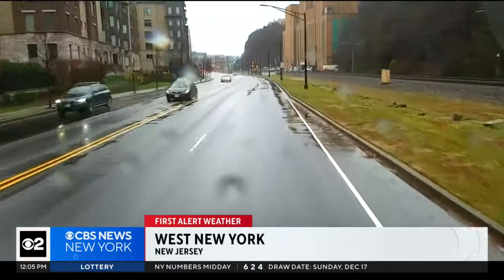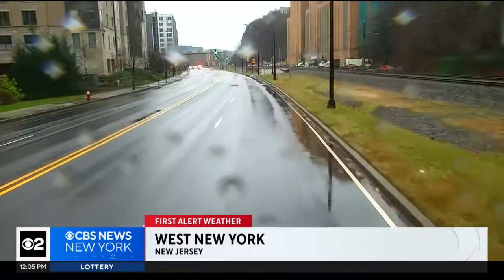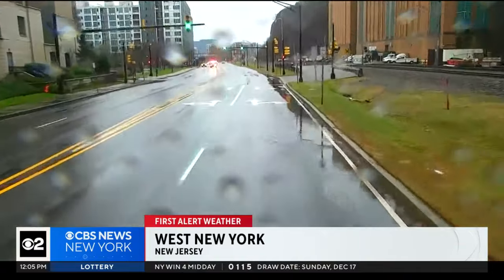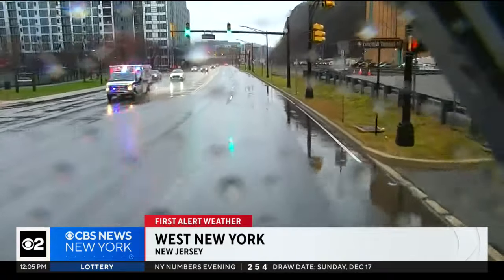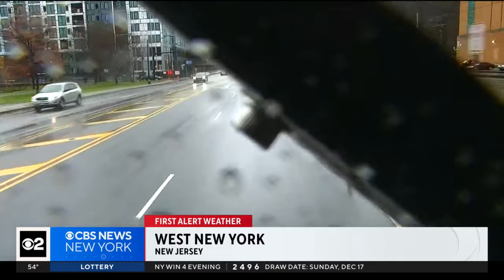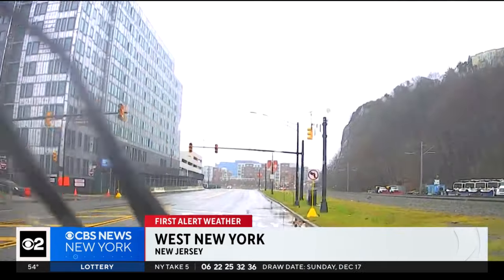Now taking a live look — once again, we are in West New York, driving down Port Imperial Boulevard, a much better sight than what we've been showing you throughout the morning. A lot of cleanup is going to be needed following this morning's and yesterday's storm. We're going to continue to keep you updated. That is the latest live from Mobile 2. Ania Maldonado, Chris, back to you.